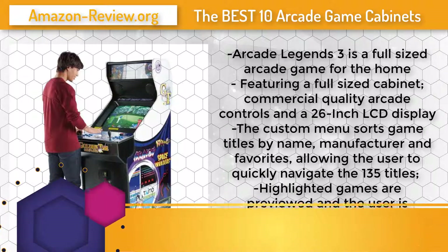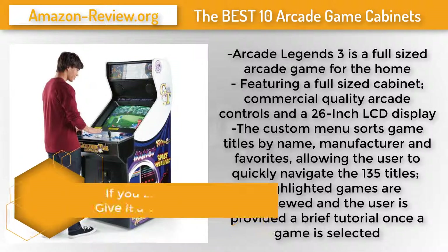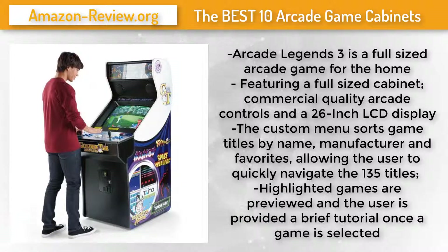Number 10: The Arcade Legends 3 upright multi-game video arcade game machine collects some of the greatest video games of the 80s and early 90s in a single unit. The pre-installed 135 games represent some of the most groundbreaking and entertaining titles in history, such as Asteroids, Berzerk, and Centipede.